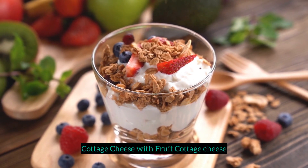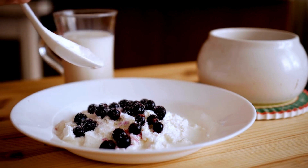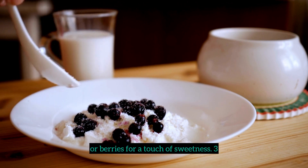2. Cottage cheese with fruit. Cottage cheese is another protein-rich option. Add sliced peaches, pineapple, or berries for a touch of sweetness.